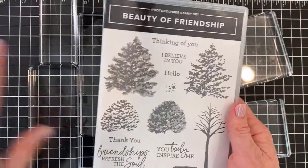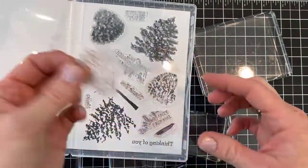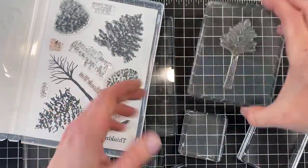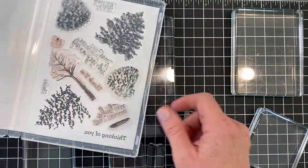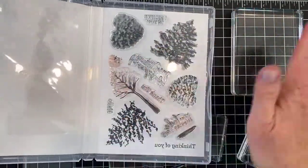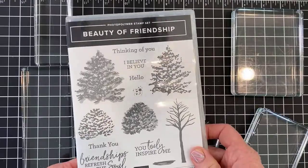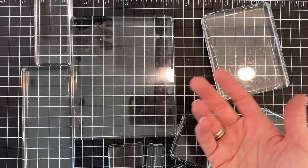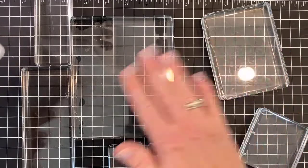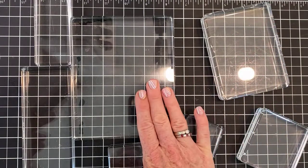Looking at a stamp set here — we've got Beauty of Friendship, which we're going to use on our first card. This is a photopolymer set, so you just peel off your stamp and stick it onto the block, and it's ready to use. Once you clean your stamp, you can peel it back off and store it in your stamp case. The cases are DVD size, so any DVD holder will help you store them. If you're a solo crafter just getting started, you can really make it work with just a few blocks.